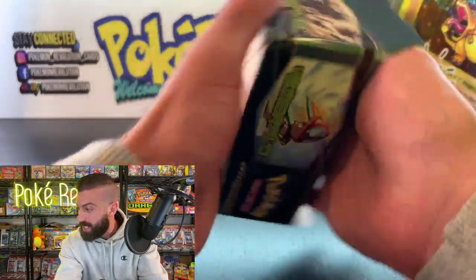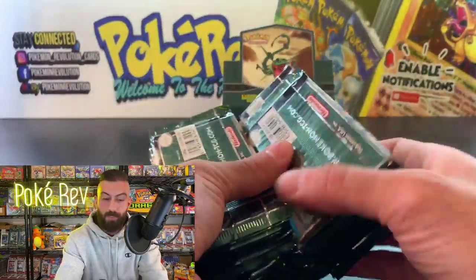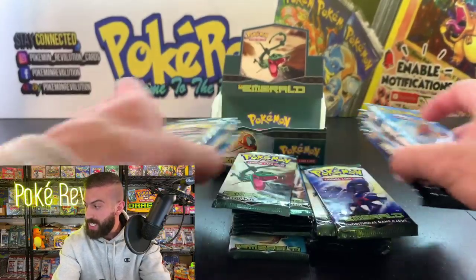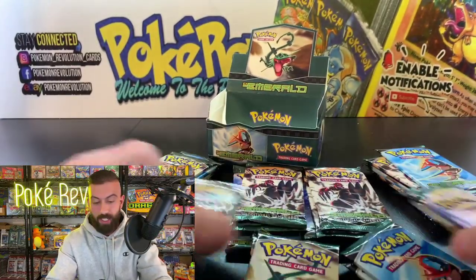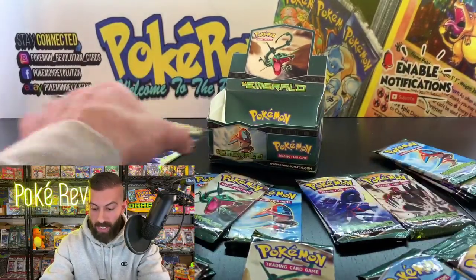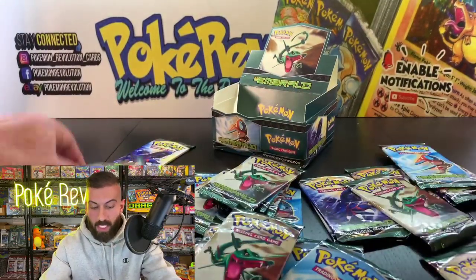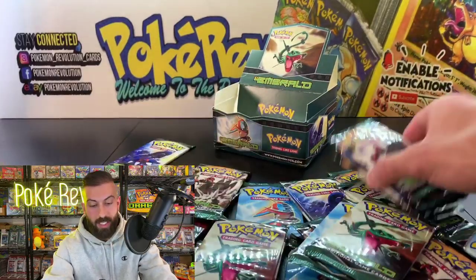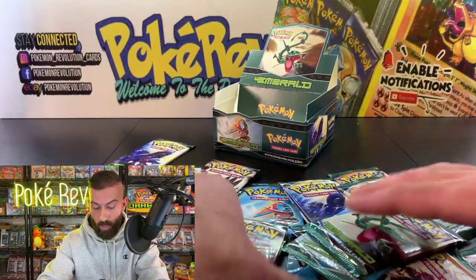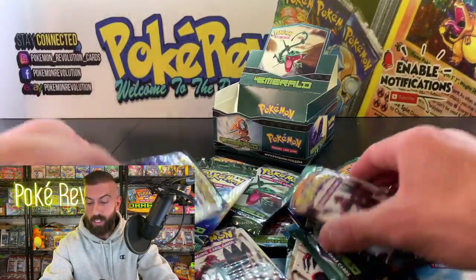I don't think I've ever opened one of these boxes before, but there's a first time for everything. Jack B is in the house — thank you so much for being here. We're going to mix the packs up nice and good so we don't get any box mapping. Let me know in the chat what you're looking forward to pulling — there are a bunch of different EX cards in here and a bunch of hollows and reverses.